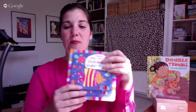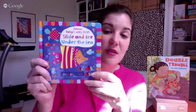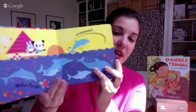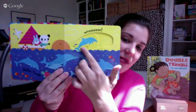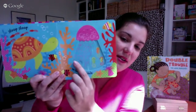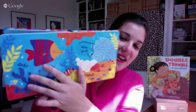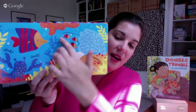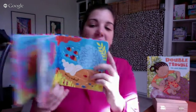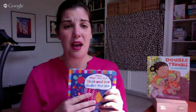One of my new favorite series is these brand new Slide and See books. This one is the Under the Sea version — they also have the regular Slide and See Animals from spring. You can see the dolphin and jellyfish moving, and I love how tactile they are. As it moves, it affects more than one area of the page — really super fun. Those are three of the cool new baby books.